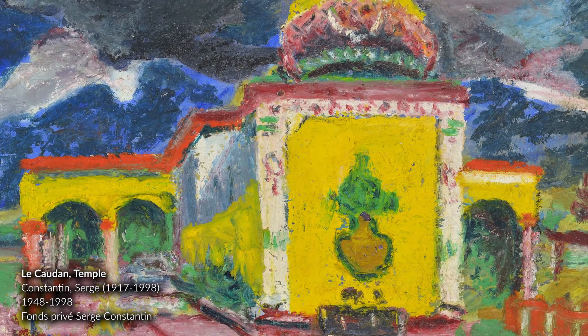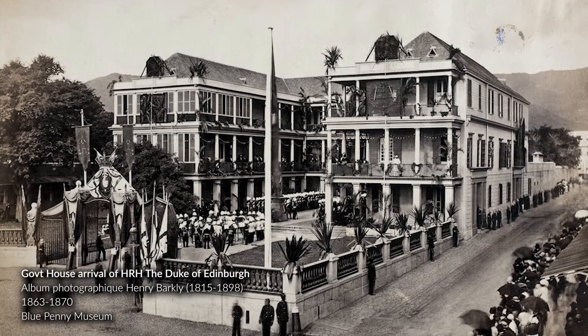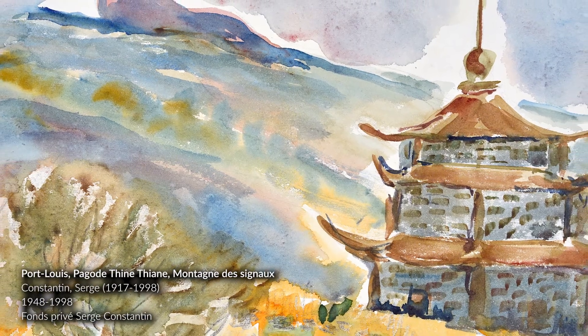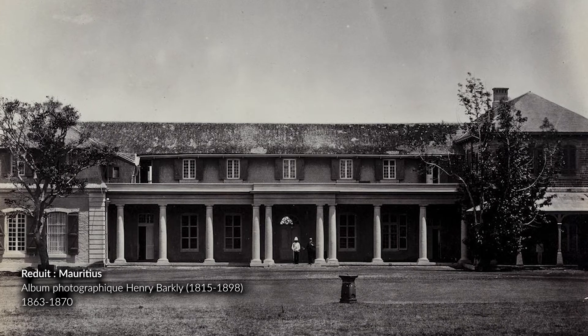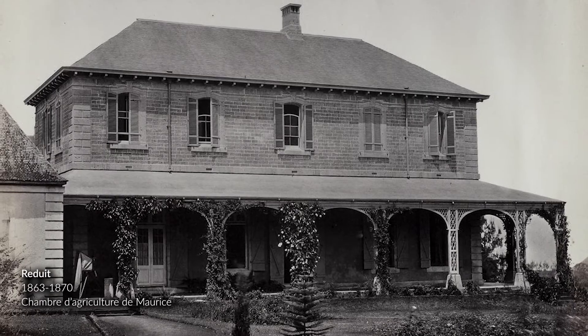The architecture in Mauritius has integrated several successive contributions — from the French, British, Indian, and Indo-Muslim. This heterogeneity of styles is a tangible expression of Mauritian multiculturalism. The built environment is now profoundly disrupted by modern constructions.